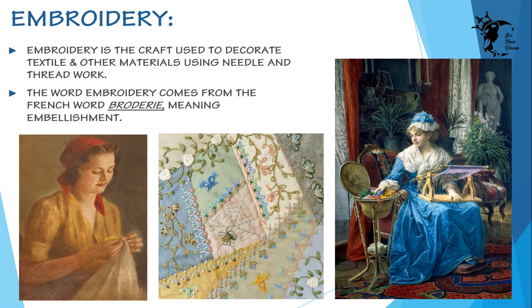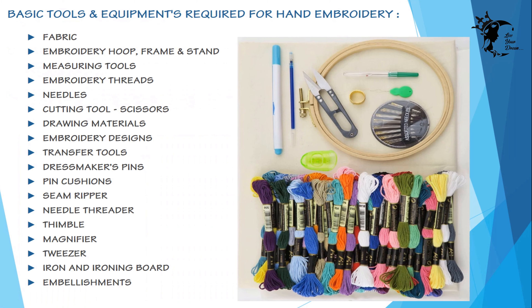Hand embroidery is quite handy as it can be done on any fabric and for any occasion. It's not only done for personal use but also for customer services. If you have ever browsed through an embroidery book, especially the vintage variety, it can be a little overwhelming and may seem too challenging or perhaps laborious, but fear not.